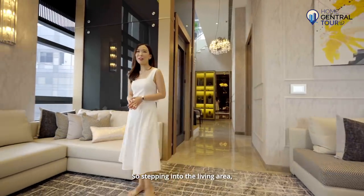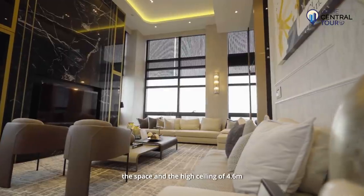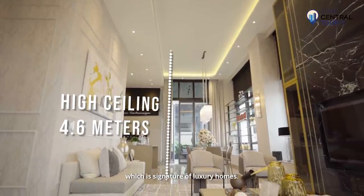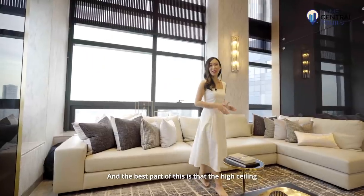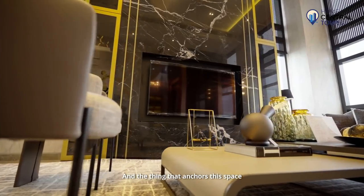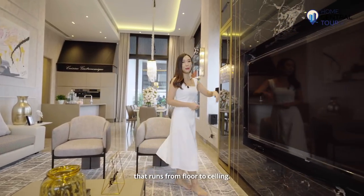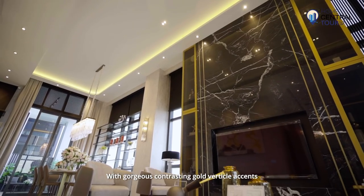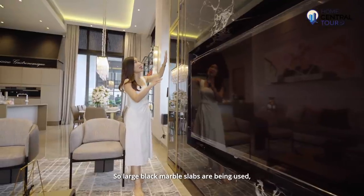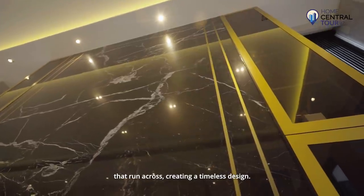Stepping into the living area, the space feels really bright and airy because of the windows that surround the space and the high ceiling of 4.6 meters, which is signature of luxury homes. The high ceiling is not counted into your square footage. The thing that anchors this space is this striking TV feature wall that runs from floor to ceiling with gorgeous contrasting gold vertical accents. Large black marble slabs are used with beautiful white veins that run across, creating a timeless design.